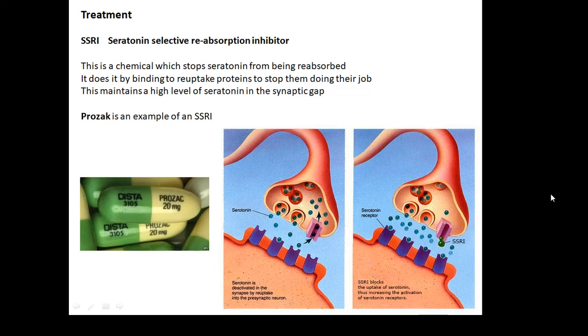How do you treat depression? When serotonin has done its job, it is removed from the synaptic cleft — it's either reabsorbed, broken down by enzymes, or diffuses away. What you can do is stop it from being reabsorbed using something called an SSRI — a serotonin selective reabsorption inhibitor. An SSRI stops the serotonin from being reabsorbed, meaning you have lots of serotonin in your synaptic clefts all of the time, maintaining a high level in the synaptic gap. That's a good treatment for depression. An example of an SSRI you may have heard of is Prozac.